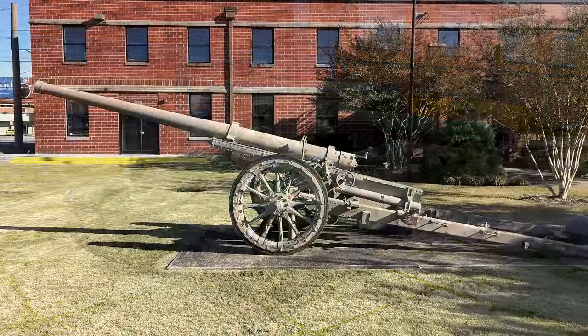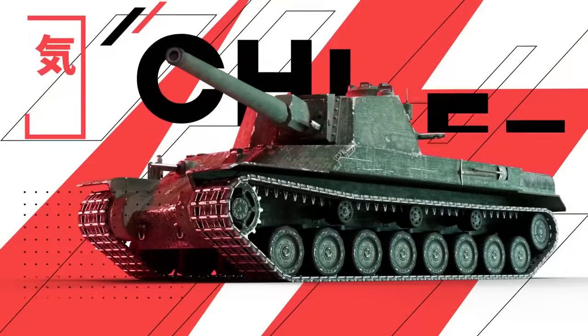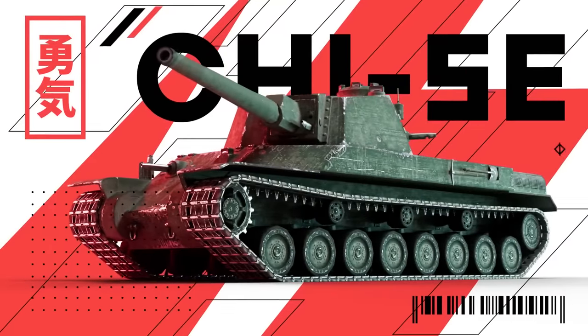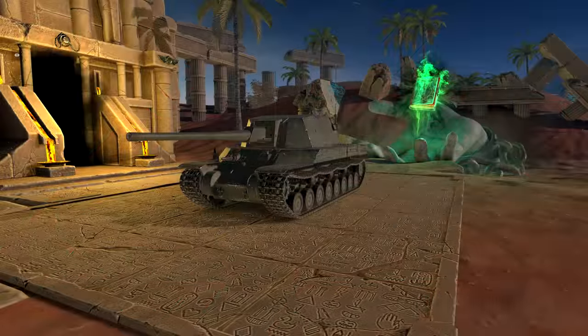There isn't much else to say about the Jiu To, but the top gun it features — the Type 92 105mm — does seem to be based on a real gun. With the tier 8 tank, we finally appear to have reached a tank which could have a real world basis. The Chi Sei is clearly a larger version of the Chi Ri tank we have covered in another video on this channel.